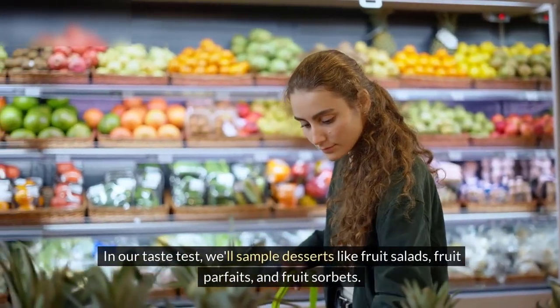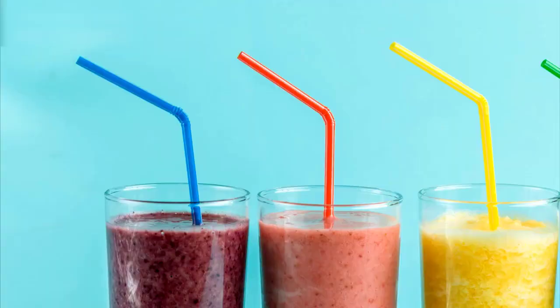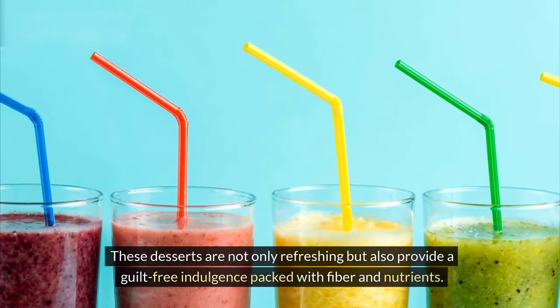we'll sample desserts like fruit salads, fruit parfaits, and fruit sorbets. These desserts are not only refreshing but also provide a guilt-free indulgence packed with fiber and nutrients.